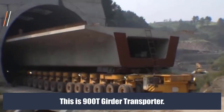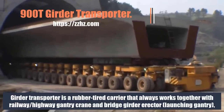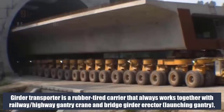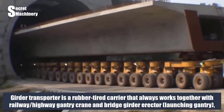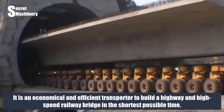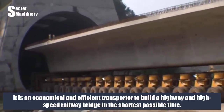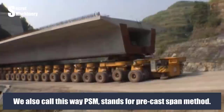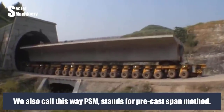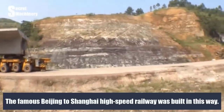Next is the 900T girder transporter. A girder transporter is a rubber-tired carrier that always works together with a railway/highway gantry crane and bridge girder erector launching gantry — called a 'three-piece' in the industry. It is an economical and efficient transporter for building highway and high-speed railway bridges in the shortest possible time. This method is called PSM, or precast span method. The famous Beijing-to-Shanghai high-speed railway was built using this approach.